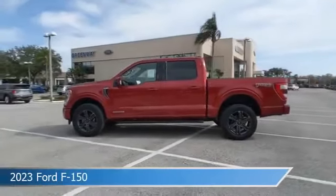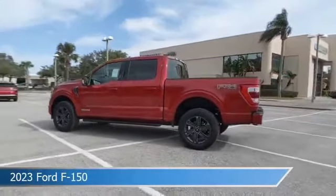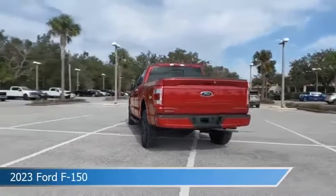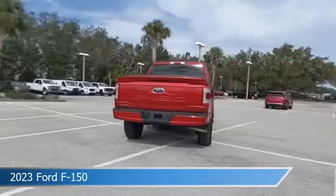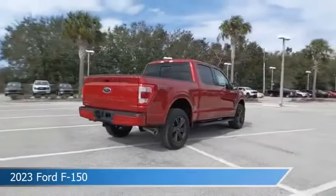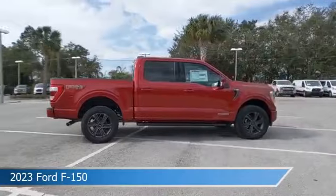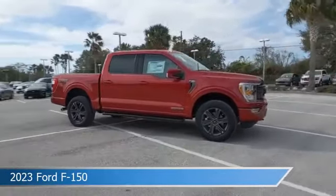Take a look at this 2023 Ford F-150. Equipped with an automatic transmission in rapid red metallic tinted clear coat, this car comes with some great features including adjustable pedals, chrome wheels, Android Auto, anti-lock brakes and more. Come in and check it out today.